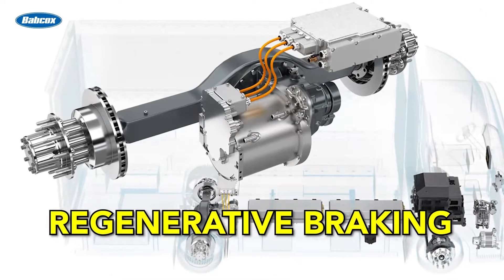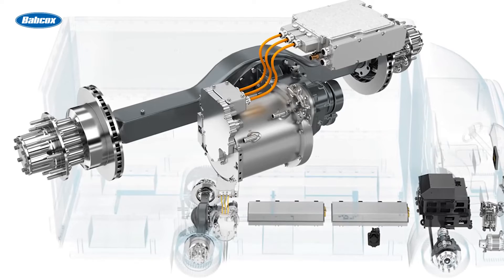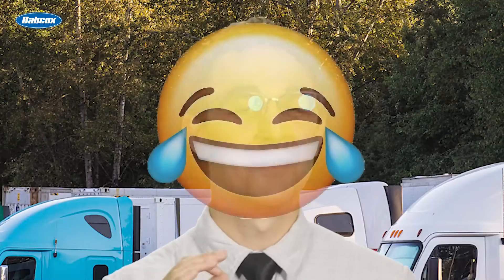Regenerative braking is a great example, because if the driver wants to take advantage of this range booster, they need to be coasting to stops. Interestingly, if you examine the first couple of weeks a driver is behind the wheel of an electric truck, the range results aren't very consistent. It takes drivers some time to get used to how it works — the brakes, the acceleration, the performance, maintaining road speed up a grade. Regenerative braking can make or break an electric truck's real-world driving range.